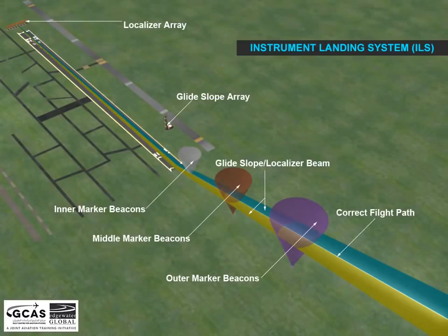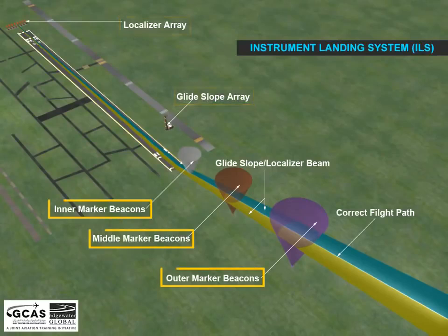The ground equipment comprises two highly directional transmitting systems, called the localizer and glide slope, and three marker beacons.